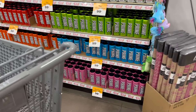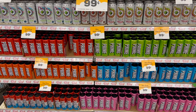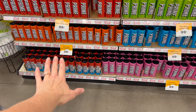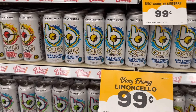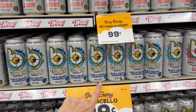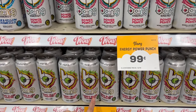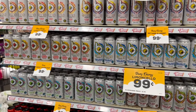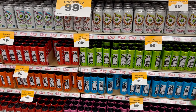If your kids are loving Prime drinks, they have 99-cent Prime here — tropical punch, lemon lime, blue raspberry, orange mango, ice pop, and strawberry watermelon. They also have brand new Bang Energy flavors: raging raspberry, hibiscus citrus twist, nectarine blueberry, limoncello power punch, Bankster Berry, cherry blade lemonade, and root beer blaze — all just 99 cents, which is cheaper than Dollar Tree.